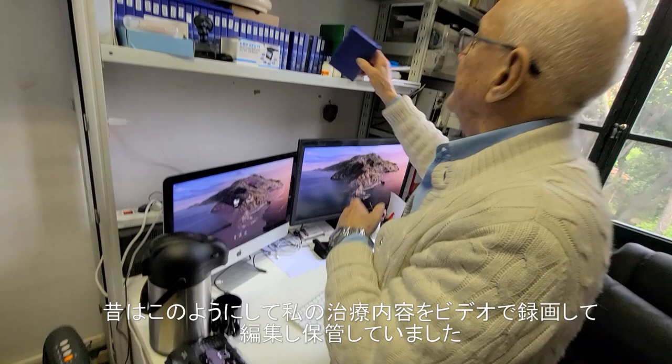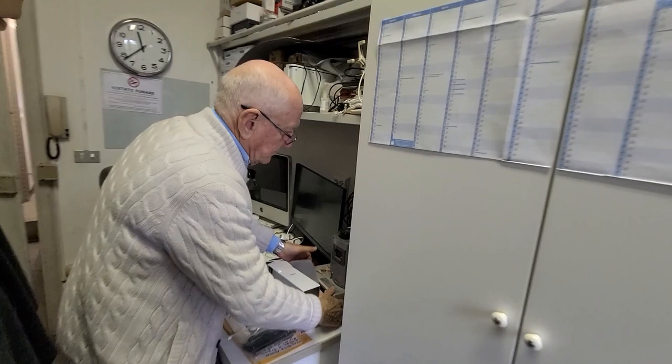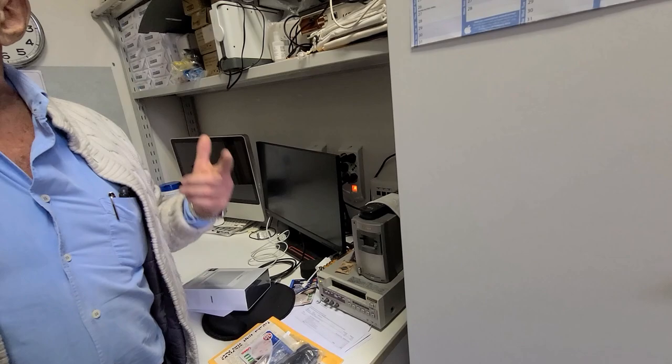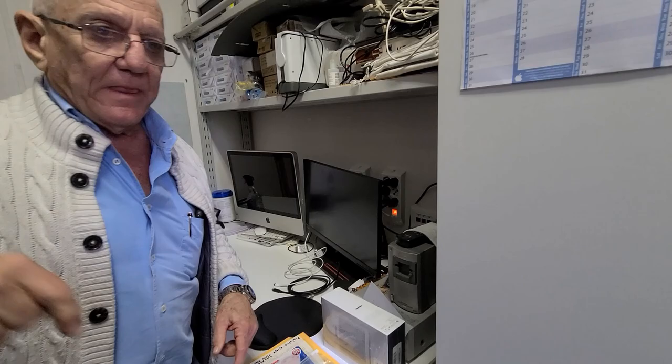Years ago it was time-consuming. The tape recorder was this one here — digital, but still tape. To transfer one video: if the surgery was one hour, it takes one hour to download to my computer. Then I do the editing. Very time-consuming.